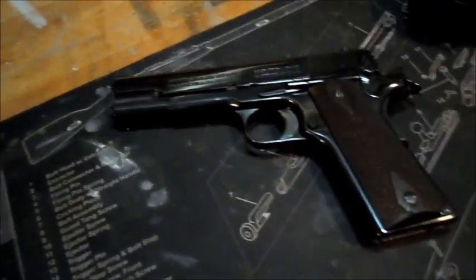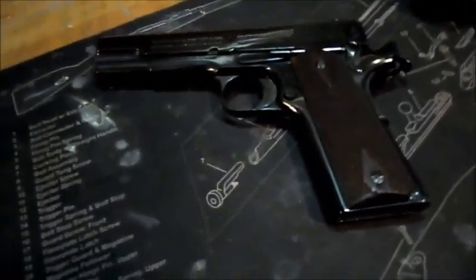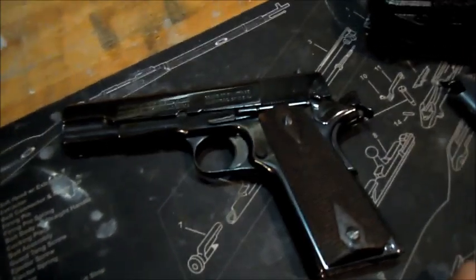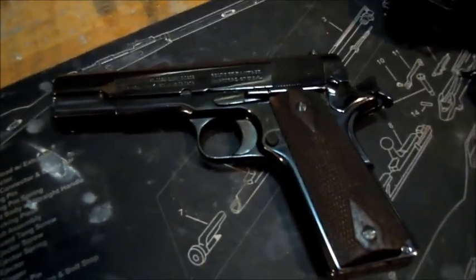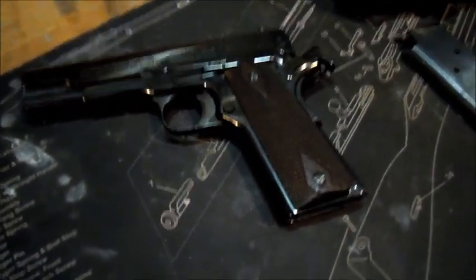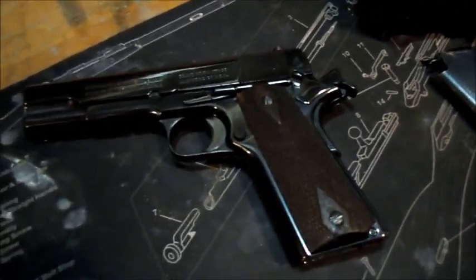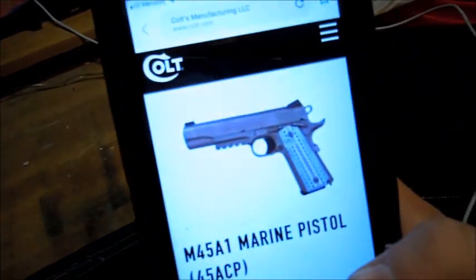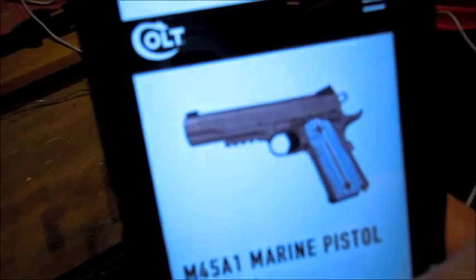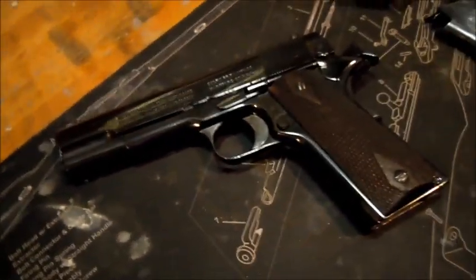Despite being out of active service as of 1986 with the introduction of the Beretta M9, the 1911 still finds its way into U.S. military service. Within probably the last 10 years, Colt ended up making the M45A1 Marine pistol, which I'm going to show a picture of on my phone. You can see it's got different sights and a rail section under the barrel, updated to meet today's military needs.